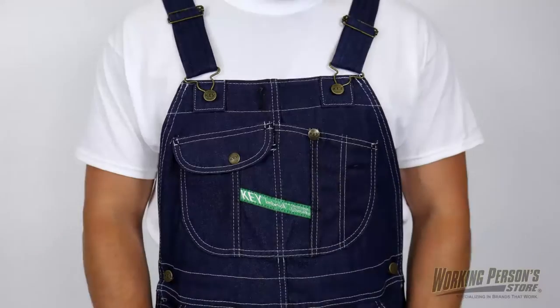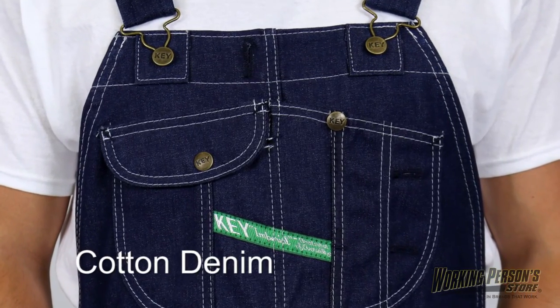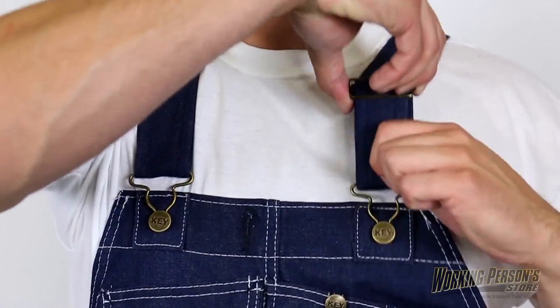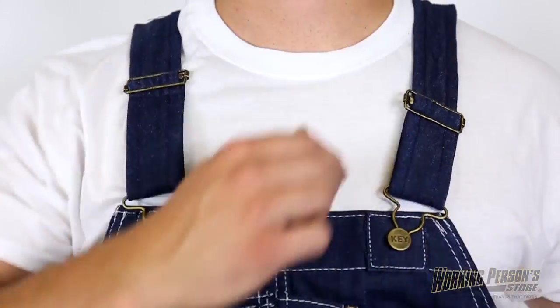At Working Person Store, you'll find all of your workwear and footwear needs, and that includes bib overalls. These Key men's cotton denim overalls take the classic bib design and take it up a notch. The 100% cotton denim fabric is durable and comfortable, and the adjustable shoulder straps let you find the perfect fit.